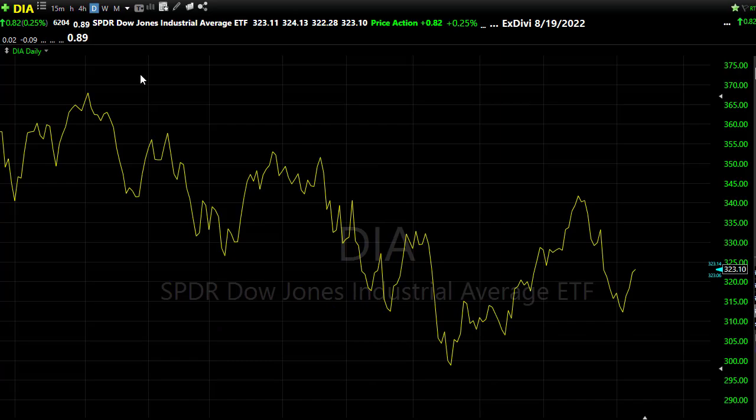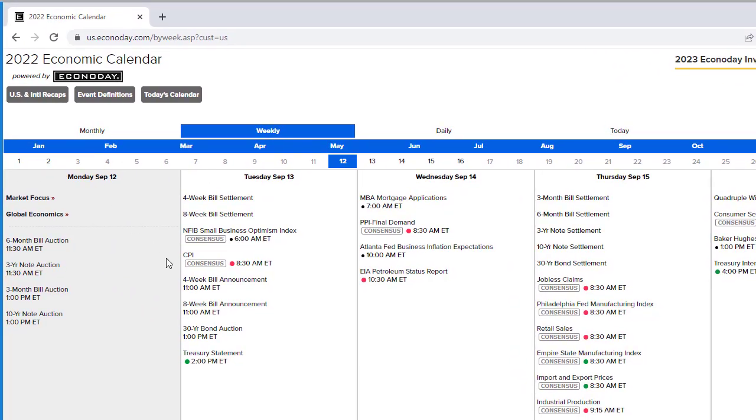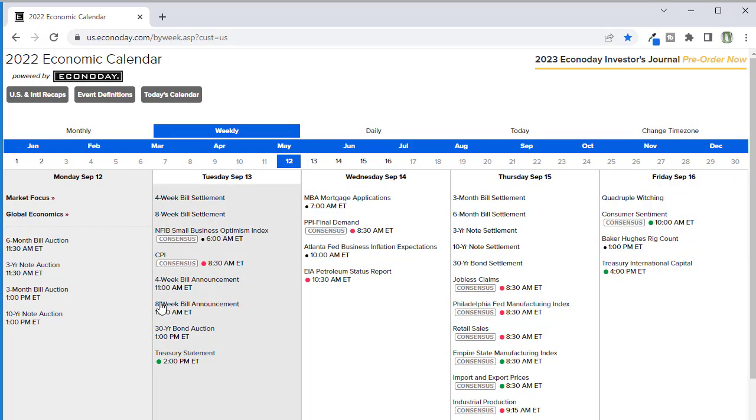Let's take a look at our economic calendar. Today is pretty light, but we pick up significantly later this week. Today we have really no major notables except six-month and three-month bill auctions, and then a 10-year note auction. It's all about the bonds, and unfortunately our bond rates have not been improving much — bond yields continue to show a major recession is underway and those yield curve inversions are really ugly. We could get a little bit of market bouncing around on those numbers today.